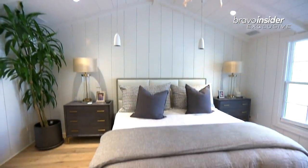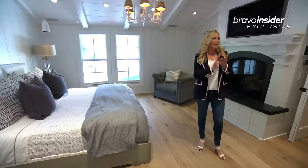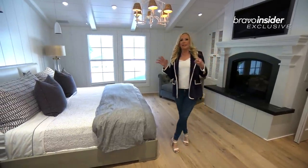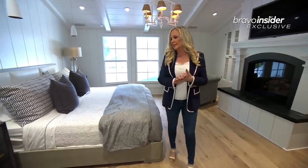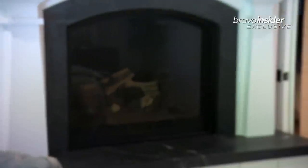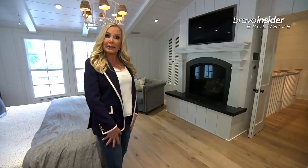This is the master bedroom. I feel like I'm in a boat in a lot of this home, and the usage of paneling and the shiplap on the walls is just one of my favorites. So I have another fireplace in my bedroom, which I've never had either.